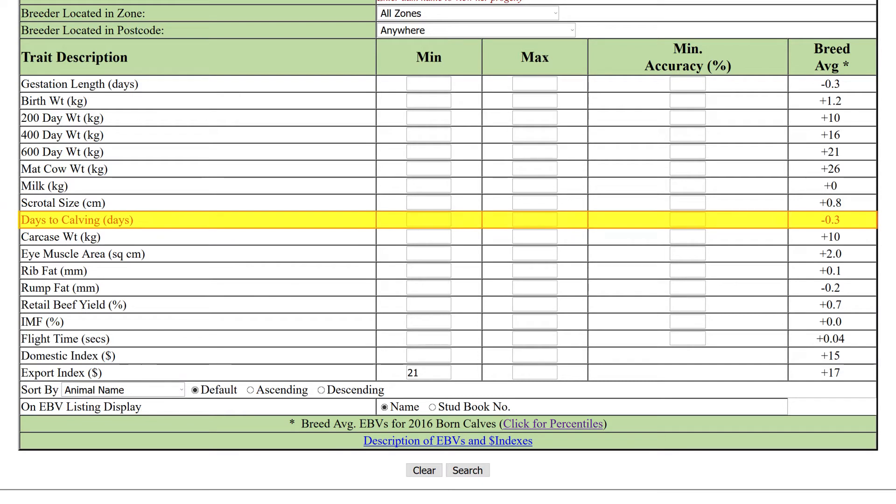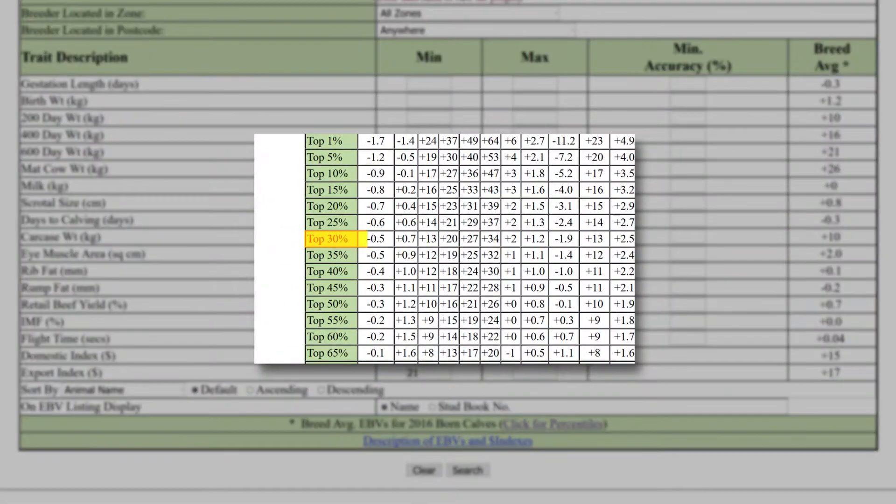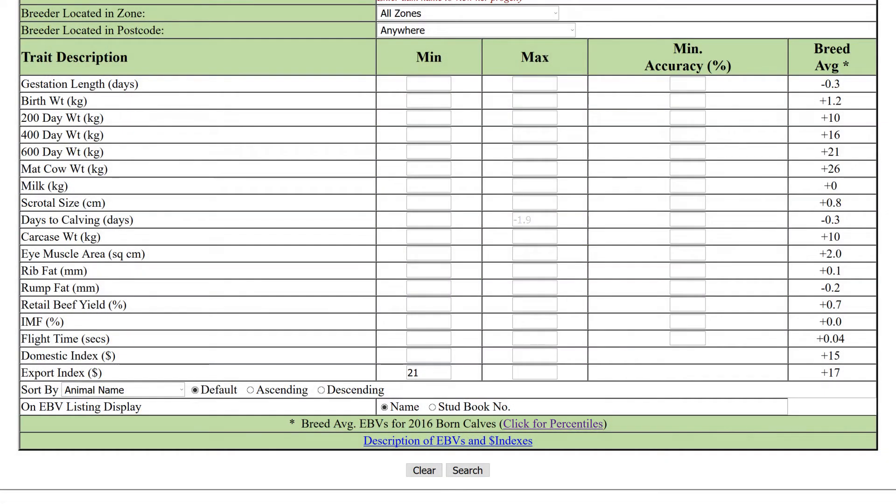Now enter measurements for the traits that align with your breeding objectives. From the percentile band table you know bulls in the top 30% for days to calving measure negative 1.9. A more negative days to calving is desirable, as you don't want days to calving to get longer, so enter this number in the maximum column. Use the minus sign for negative numbers.